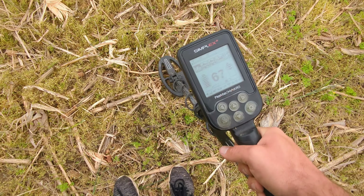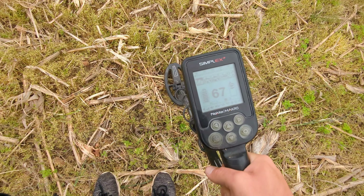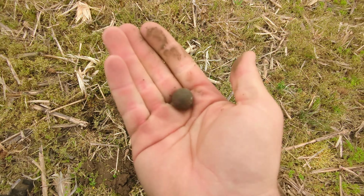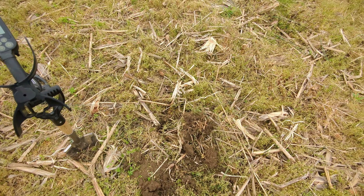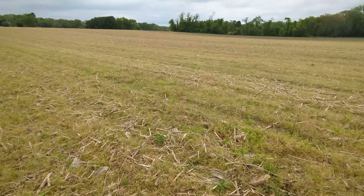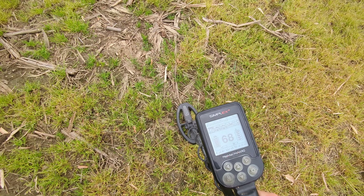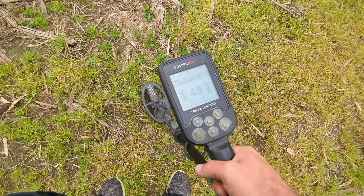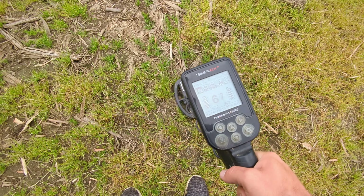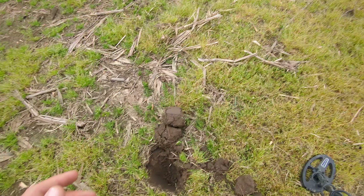Got another one right next to the Flying Eagle and the SP24 is doing a dandy job getting this stuff out. Two bars, reading a 68 — time for a reveal. We got a musket ball, a big fella with nice heft to it. This field — I like the jewelry hunts and all, but relic hunting and finding old coins is my bread and butter. I'm going to keep moving. I picked an awful day to wear shorts — the bugs are murdering me. I have a 60s tone with some 70s — another hot rock.